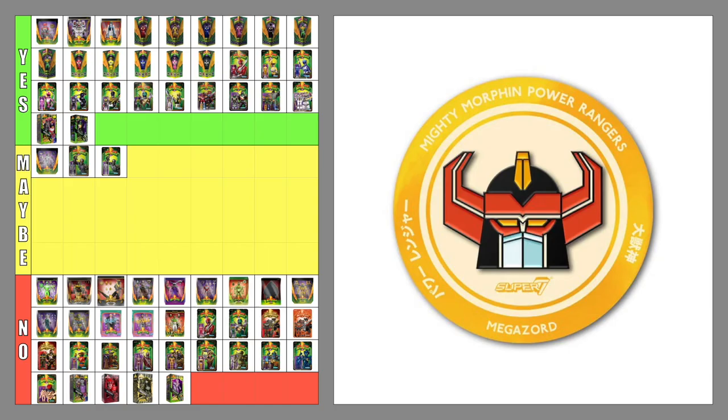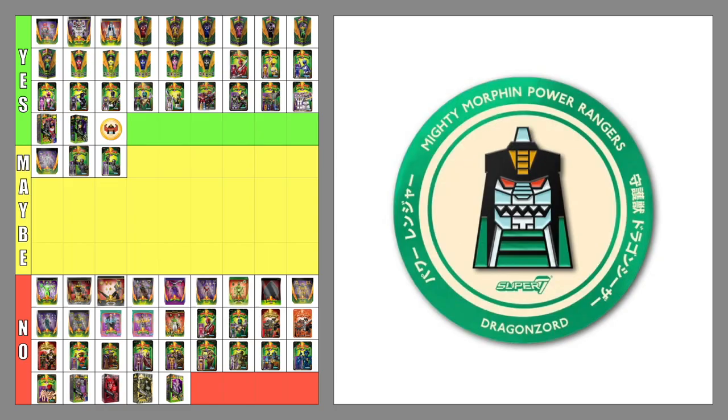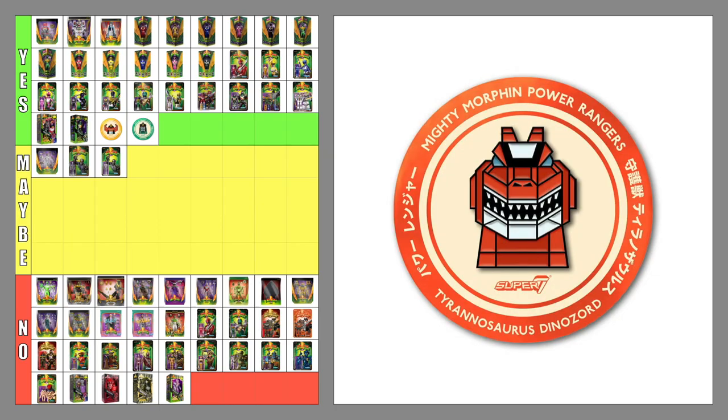The Dino Megazord Enamel Pin — yes. The Dragonzord Enamel Pin — yes. The Tyrannosaurus Dinozord Enamel Pin — yes. Why stop at the Tyrannosaurus? They should do the rest of the Zords and the Rangers too.